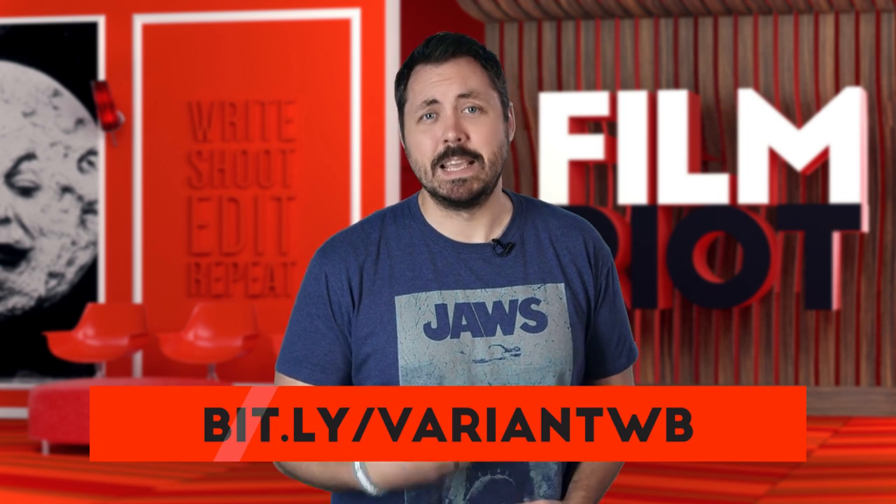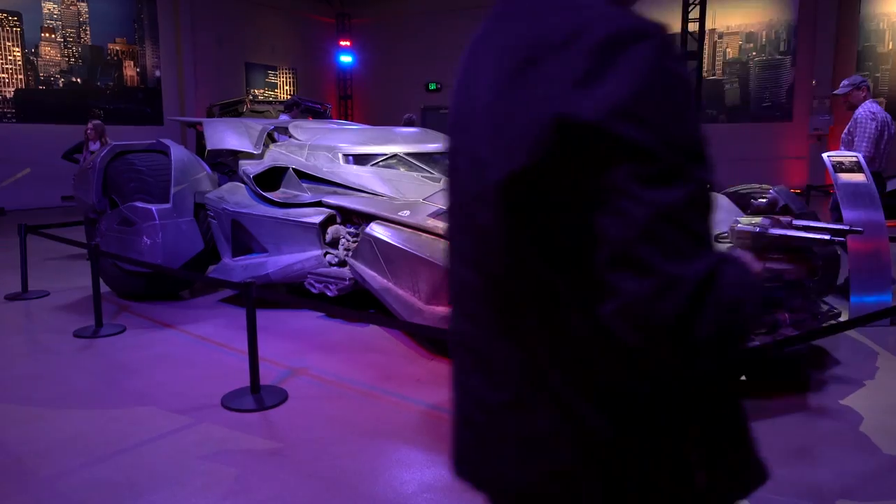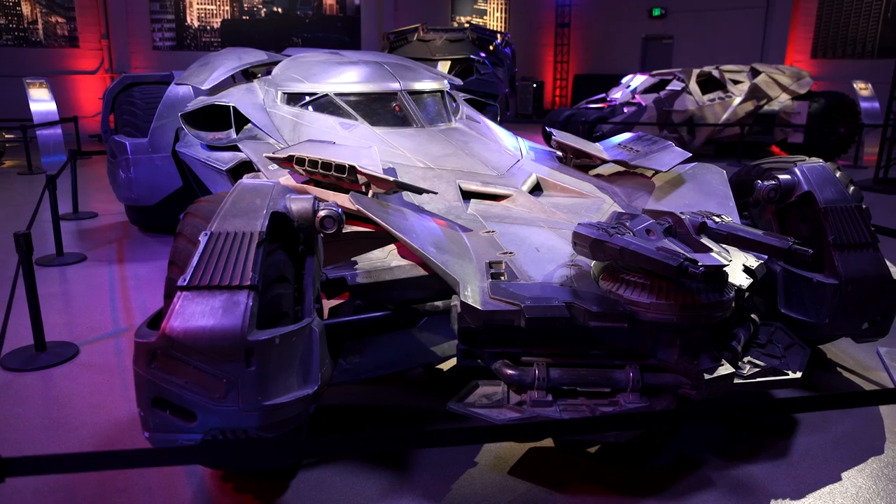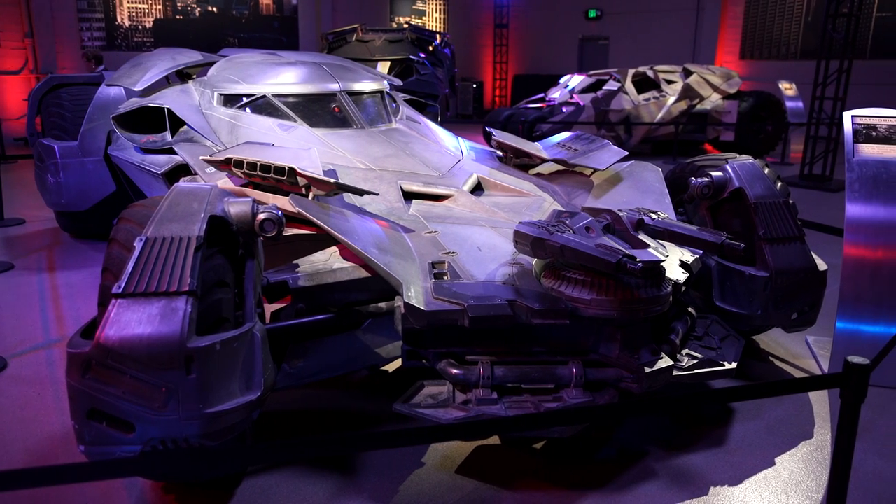Moving on, recently I went to the Warner Brothers lot to shoot the Batmobiles for another one of the shows that I produce called Variant. Go right here and you'll see the Batman vs. Superman vehicle. The sound stage we were shooting in was pretty dark and we didn't have a ton of time to shoot and weren't allowed to bring in a bunch of lights, so we needed to be quick in and out with a very small footprint.